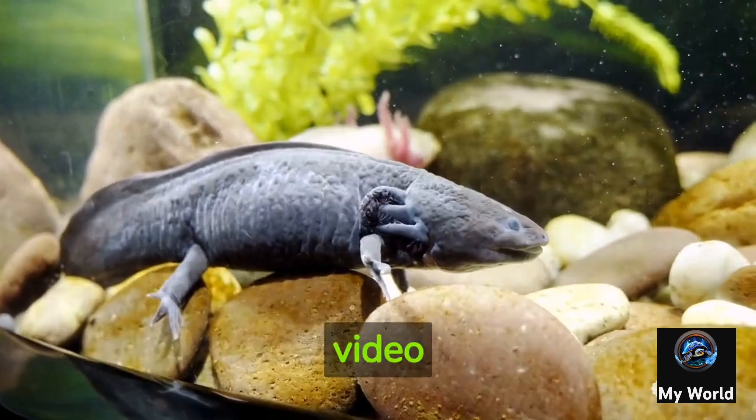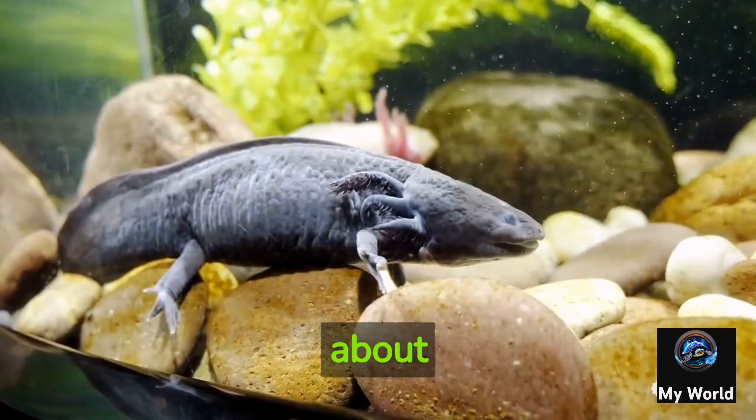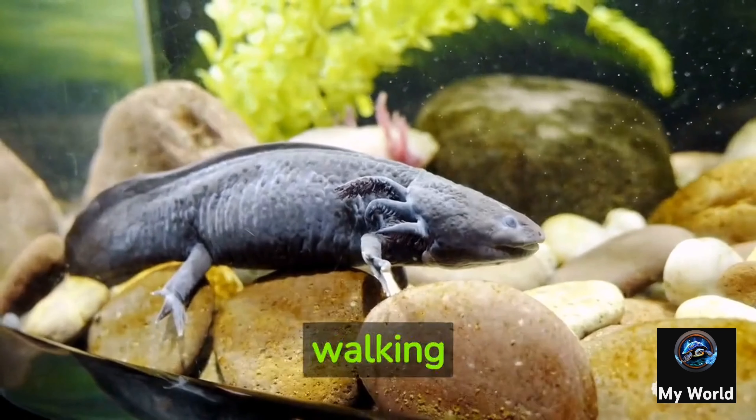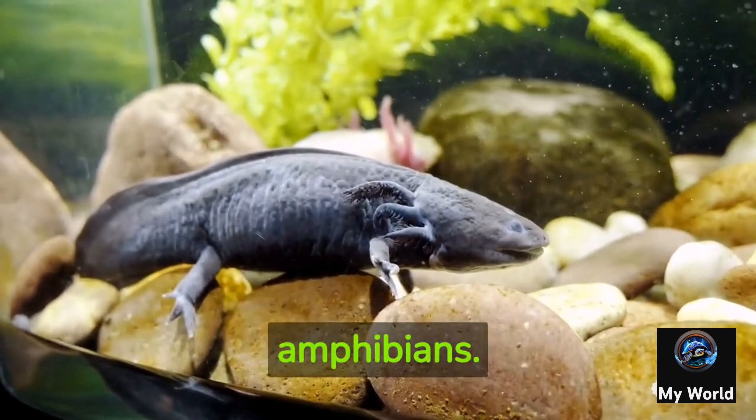Welcome to my channel. In this video I am going to tell you 10 facts about axolotls. Axolotls, also known as Mexican walking fish, are not actually fish but amphibians.